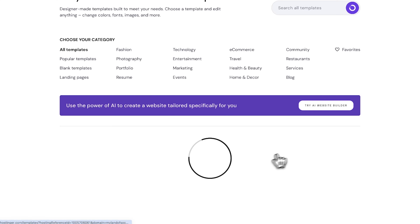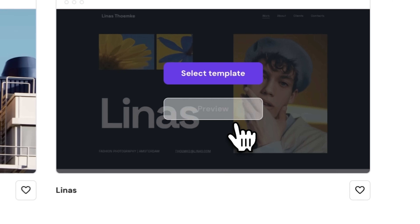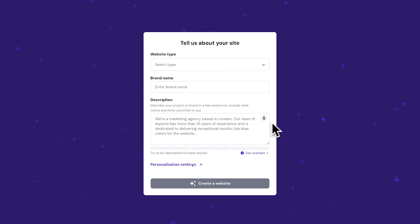And don't worry, you don't need any web design experience for this, because Hostinger provides you with two very convenient options. You can either pick a pre-built template — there are quite a few nice designs to choose from, and you can preview them by clicking right here. Or another option is using the AI website builder: just answer a few questions about your business and watch as it magically creates your website for you. No matter which one you choose, you can always modify your website later — it just works as a great foundation to start with. So for this video, I'm going with the AI tool.